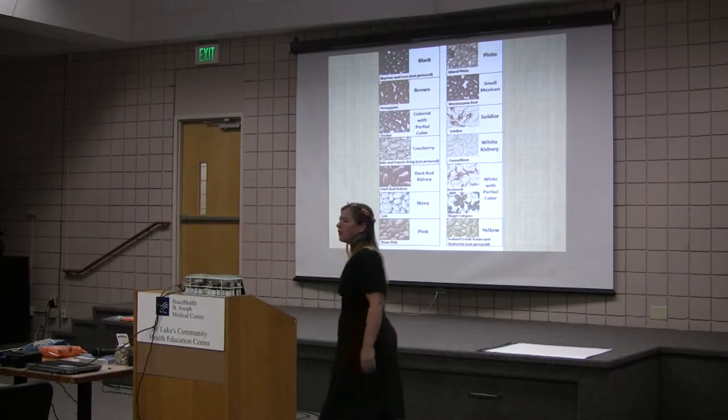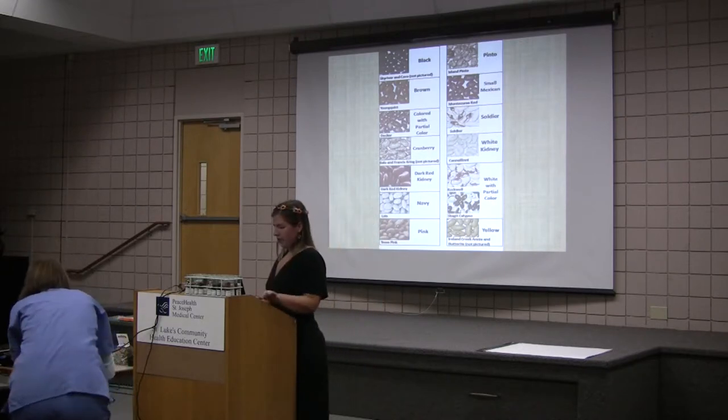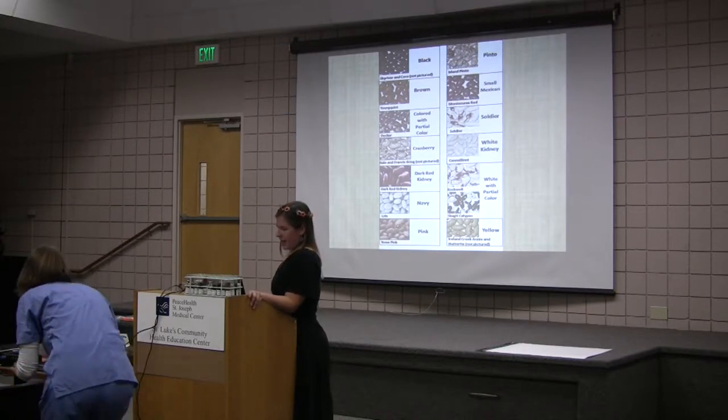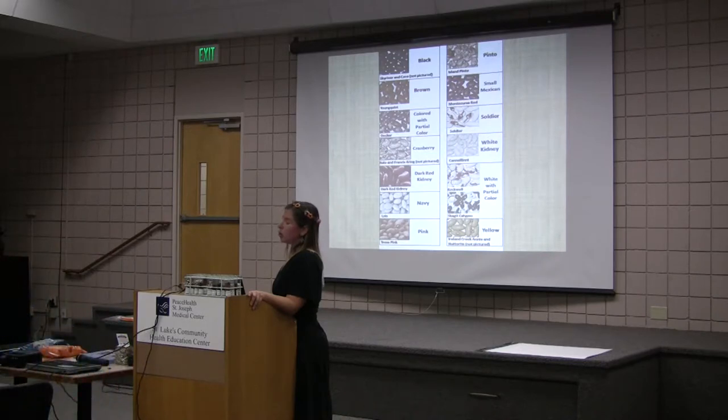So this is a picture of all of the market classes that I have growing in my variety trials. Look how beautiful those are! And the unique thing is these are actually all the heirlooms — the Northwest Washington heirlooms that I'm growing.